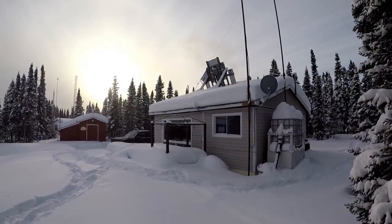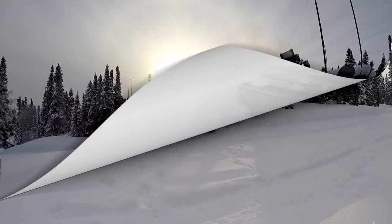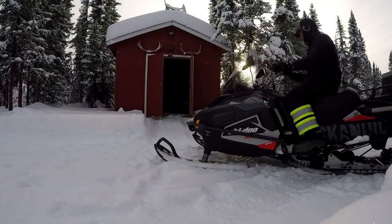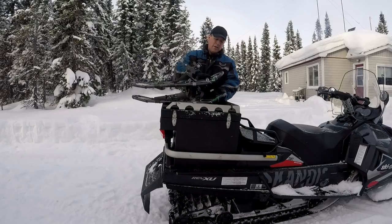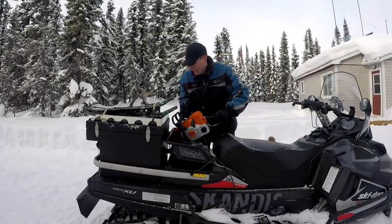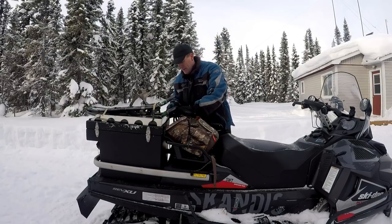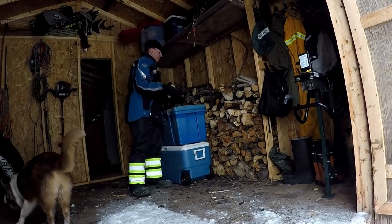Such a peaceful morning, I absolutely love it. I love it.